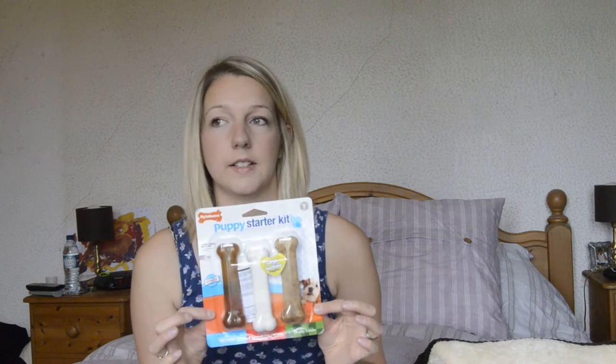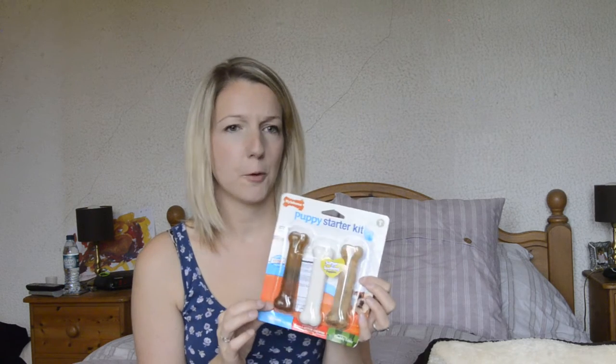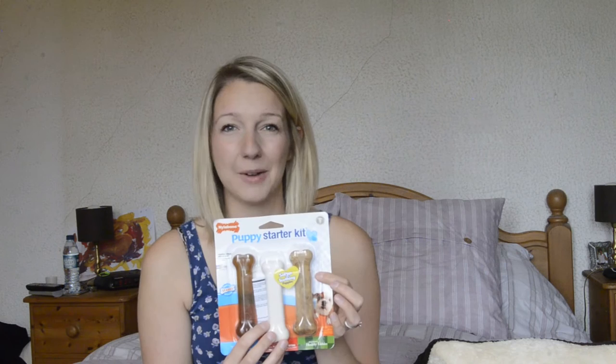These are great for a teething puppy — this is the puppy starter pack. Amazon were the best price; I think they were £4.50, whereas if you go into the pet shops they're £10. So I did get these from Amazon, but for a teething puppy or something to chew on to keep them off your furniture, these are great.